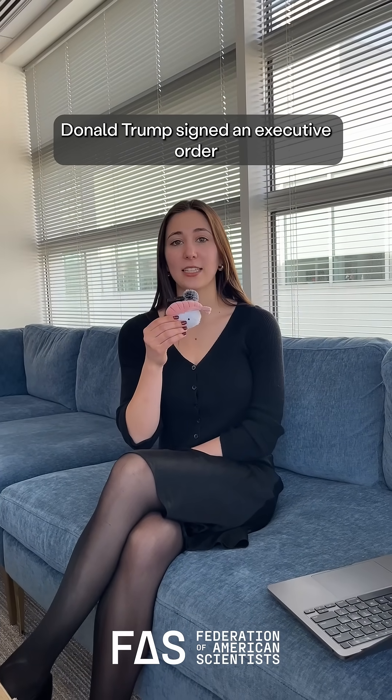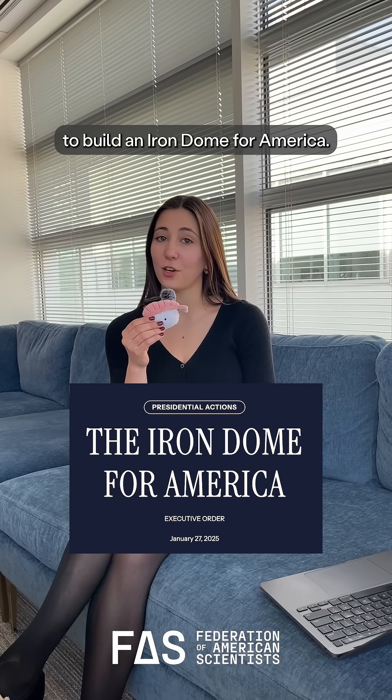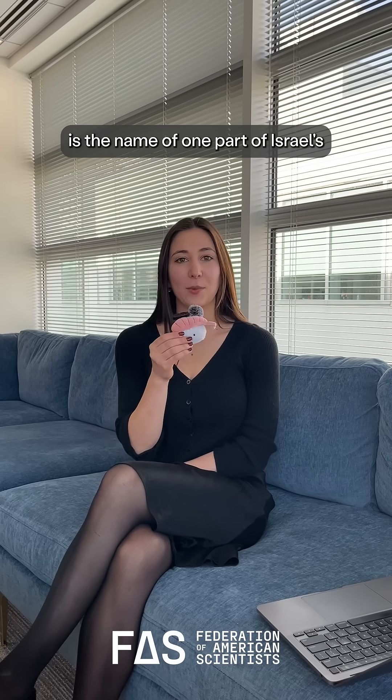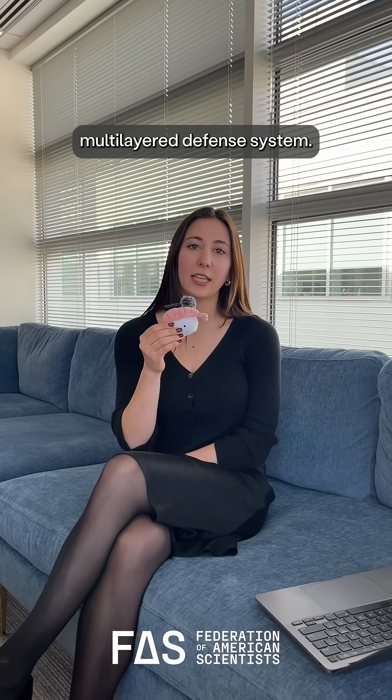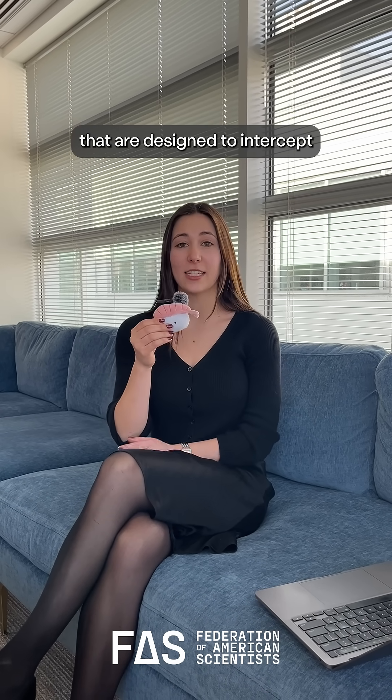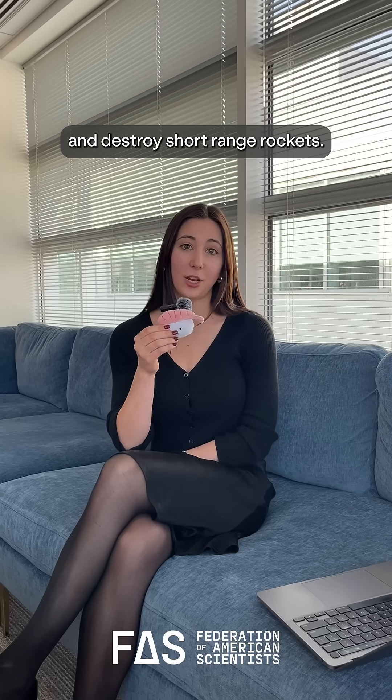On January 27th, Donald Trump signed an executive order to build an Iron Dome for America. So what the heck is an Iron Dome and why should we care about it? Iron Dome is the name of one part of Israel's multi-layered defense system, comprised of radars and launchers designed to intercept and destroy short-range rockets.